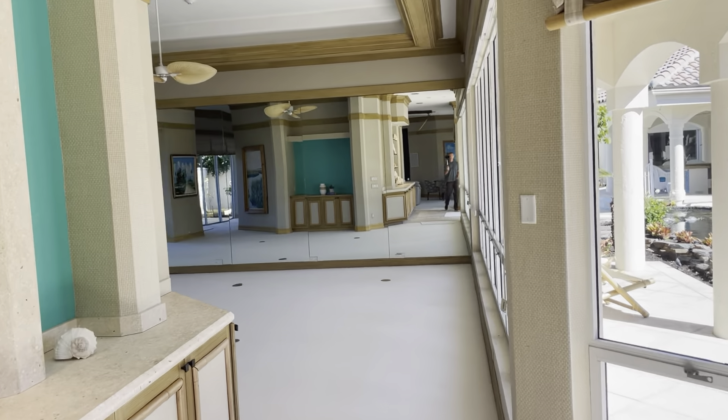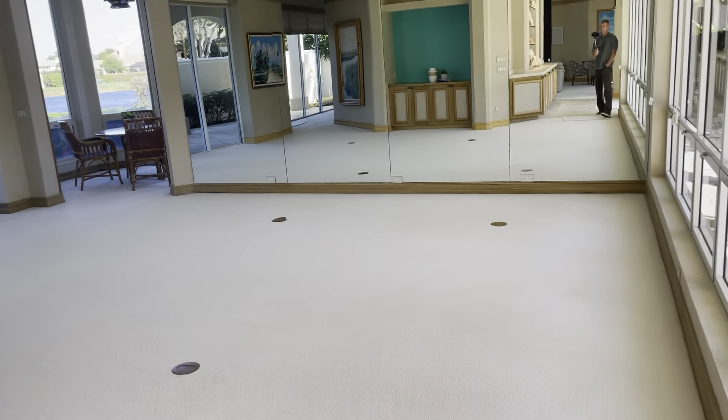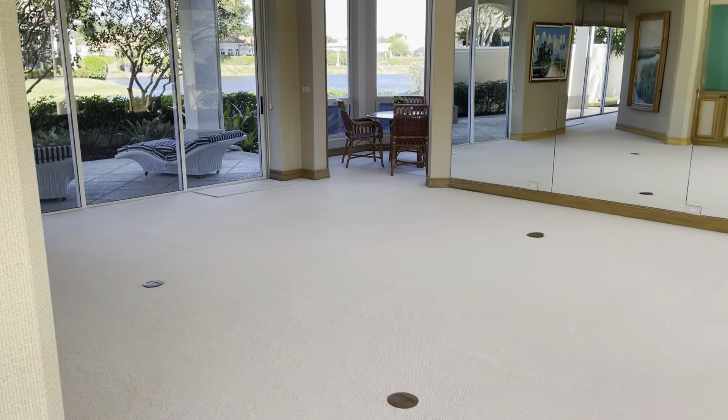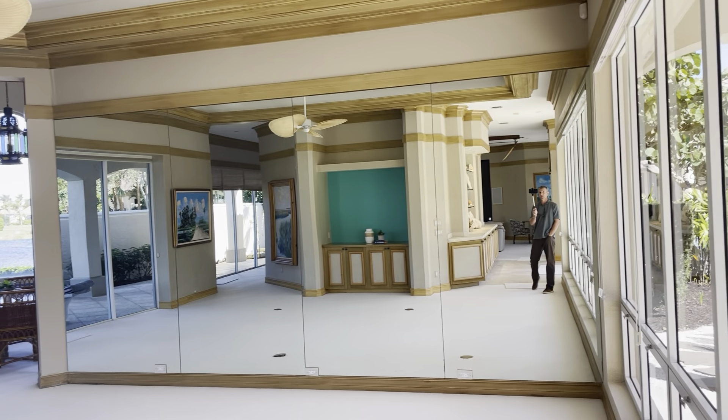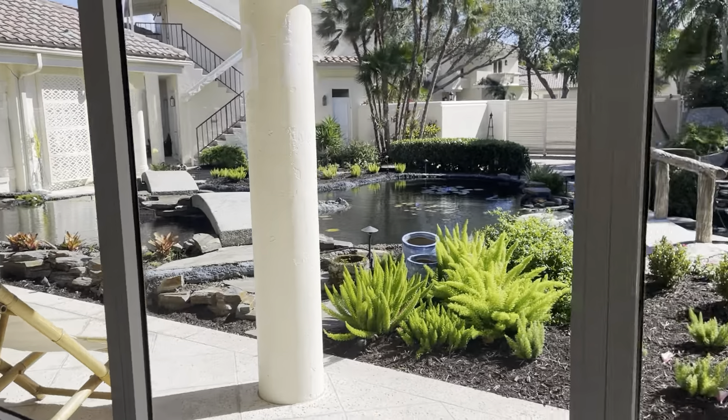You can do some pretty impressive things in this room. Over here is where the previous owner had his studio workout room, which I would envision you doing as well. That's why it's all mirrored on that side — to get the workouts done. And that's all looking out on your koi pond.